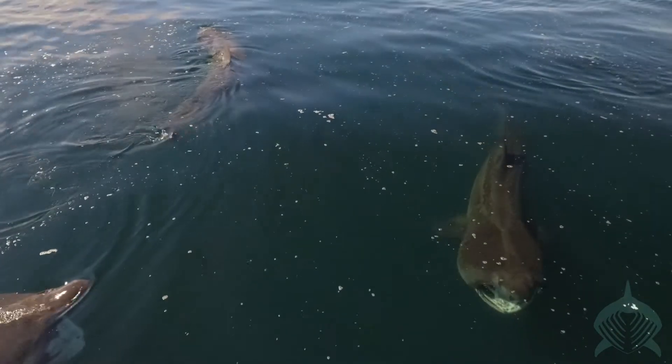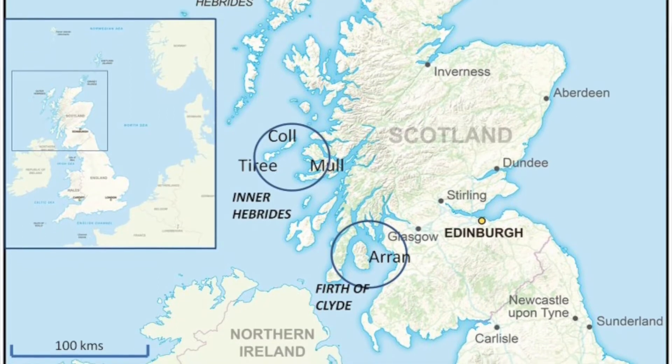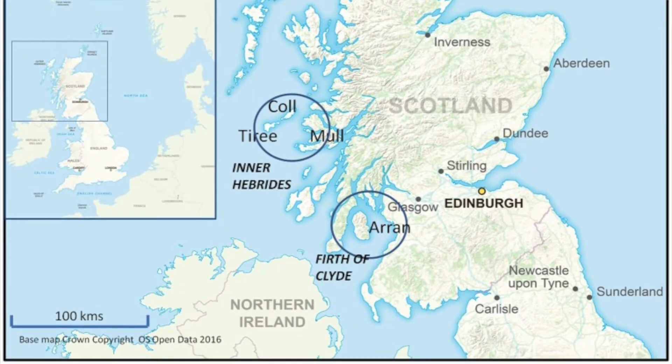So we also run trips later in the year, in the latter part of September and into October, researching the basking sharks. These trips are also in a different part of Scotland. In the summer months the basking sharks are around the islands of Coll and Tiree — that's the apex of their northerly migration. After summer they'll be heading south, so we'll be looking at the sharks around the Clyde area, off the coast of Glasgow, around the islands of Arran and off the Kyles of Bute and that area.